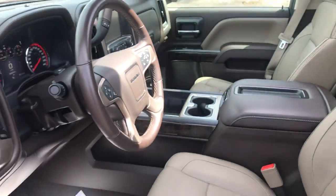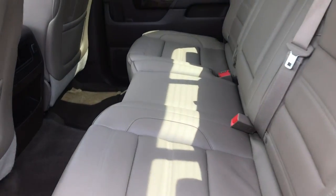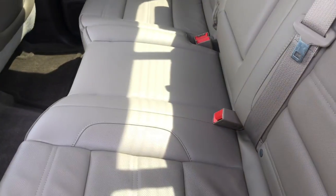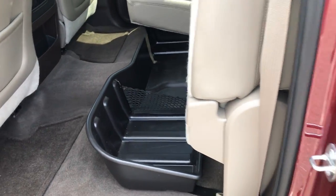You've got your center console there. Really nice shape, really clean truck. Take a look at your back seat here — you've got tons of room. If you need a little more, this back seat does fold up, and you do have some under-seat storage right there as well.